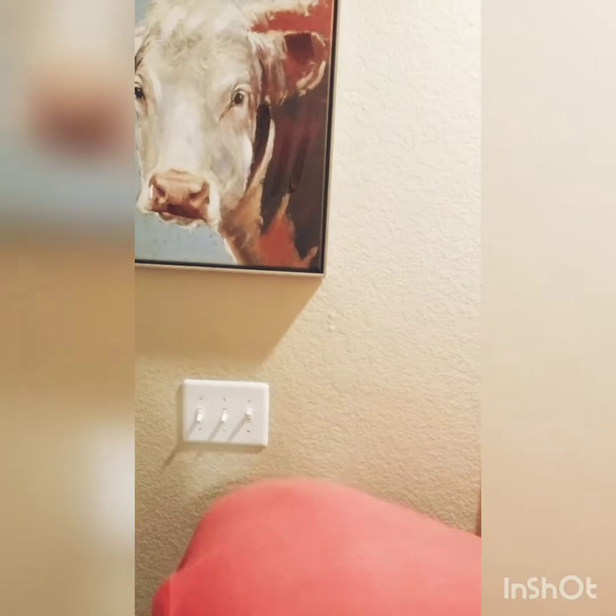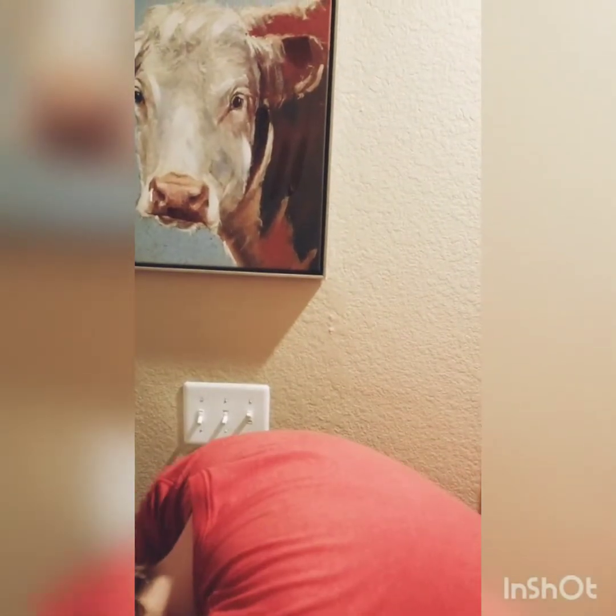I didn't wear foundation today — I just got off work so please excuse my face. I'm going to put my hair up. Alright, I hope you didn't see anything you were supposed to see. I'll just edit that out. Maybe. I don't even know how to do that.